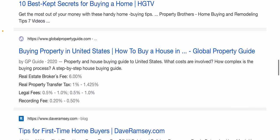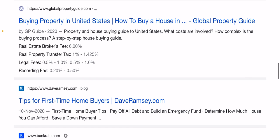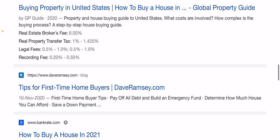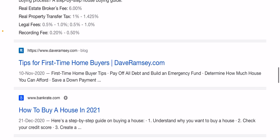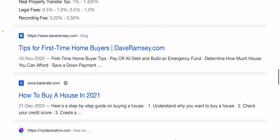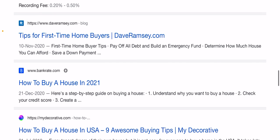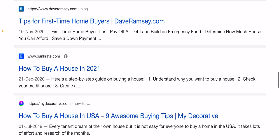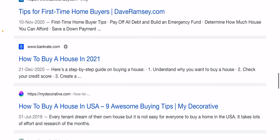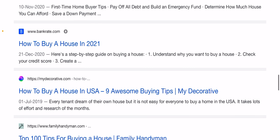First of all, start saving early. There are main costs to consider when buying a home. Down payment requirements will depend on the type of mortgage you choose and the lender. Conventional loans for first-time home buyers with excellent credit allow as little as 3%, but even a small down payment can be challenging to save. For example, a 3% down payment on a $300,000 home is $9,000. Use a down payment calculator to set a goal, then set up an automatic transfer from checking to savings to get started.